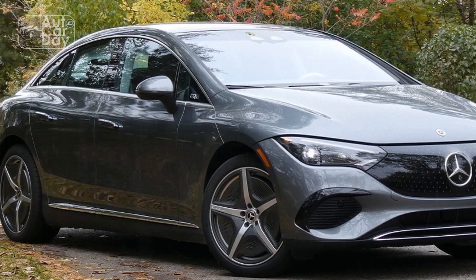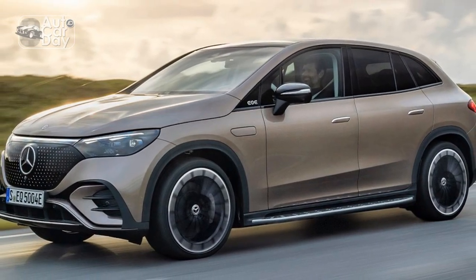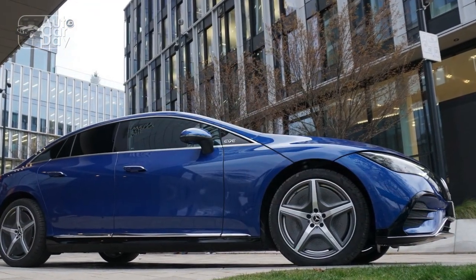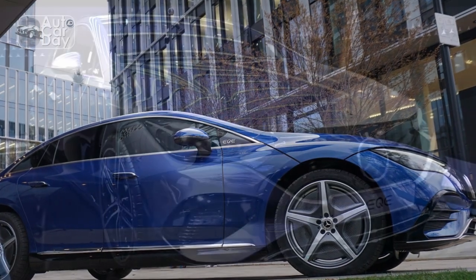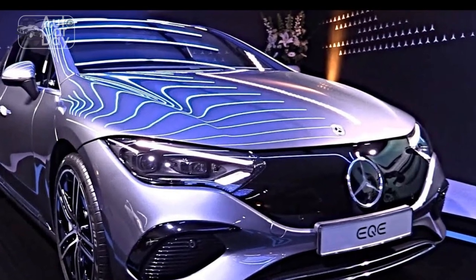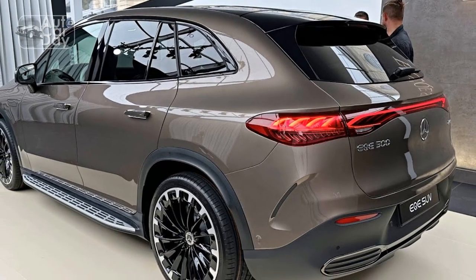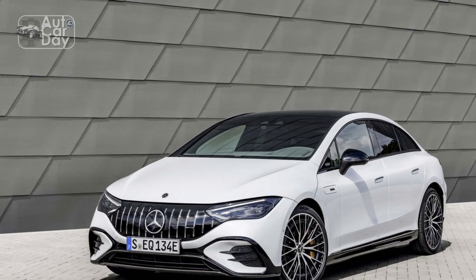Safety: As usual, Mercedes-Benz charges extra for its admittedly excellent suite of Level 2 active safety and assistance features. Although active lane departure prevention is standard, the driver assistance pack is the only way to get adaptive cruise control, active lane changes, and stop-and-go functionality. Come on, Mercedes — just make it standard. It's so good at keeping the car distanced from surrounding traffic that it's a shame to keep it behind a $1,250 wall.